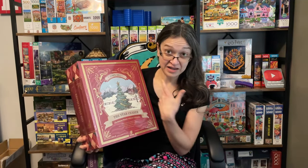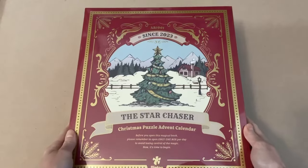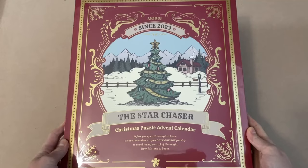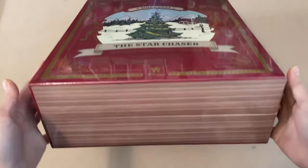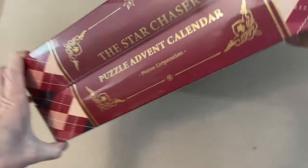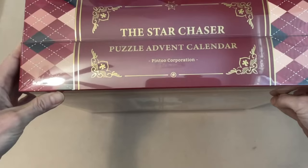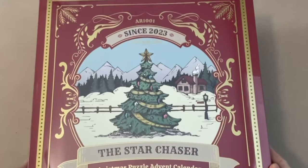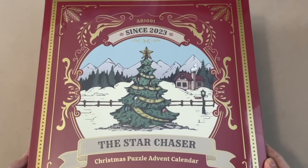So in this video, we are going to finally be opening and checking out Pinto's first advent calendar. We have here Pinto's 2023 Christmas Puzzle Advent Calendar, the Star Chaser. I absolutely love the whole look of it. It looks like a big book. The side of it is the book spine, and you can kind of see the pages throughout the other sides of the box. And the image on the front is beautiful.